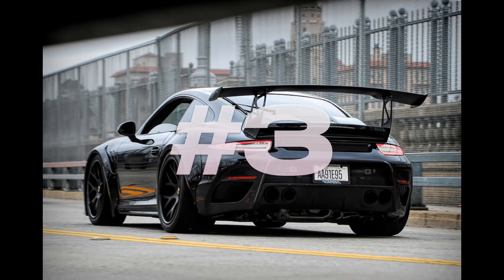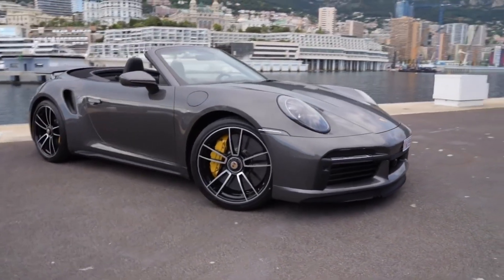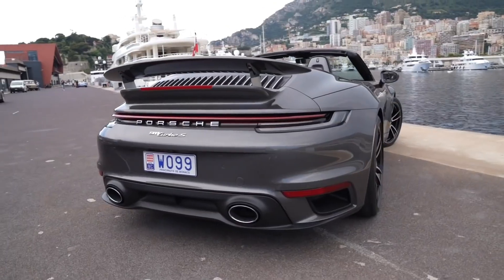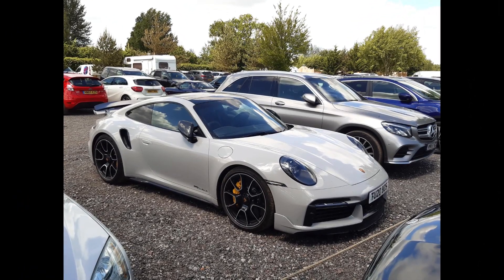Number 3: Porsche 911 Turbo S. The Porsche 911 Turbo S is one of the highest performance and speed-oriented models in Porsche's famous 911 series. This super sports car draws attention with its powerful engine, advanced technologies, and luxury features.